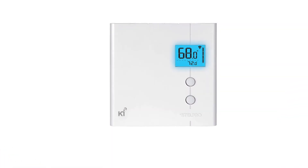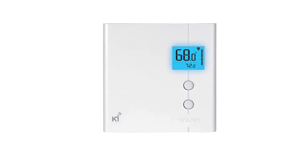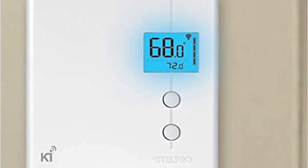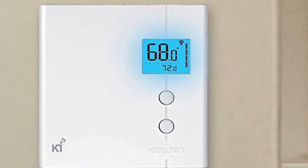You can even pair it with other sensors to trigger it, such as door sensors, temperature sensors, or motion sensors. In addition, it is quite energy efficient and comes with a dedicated eco mode that will help you save some extra money on your electricity bill.